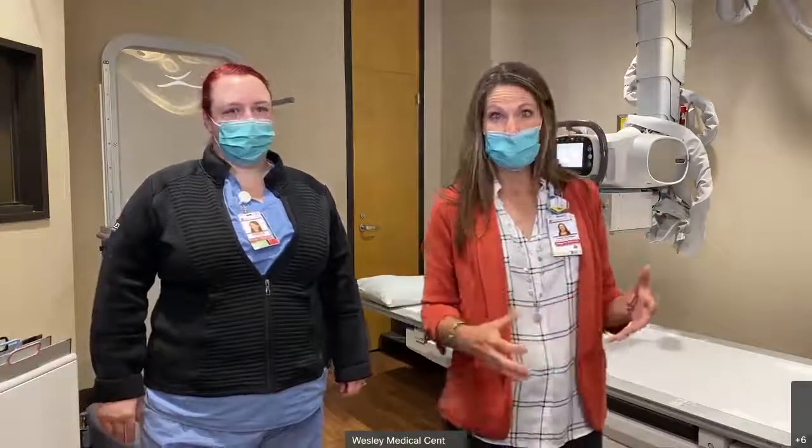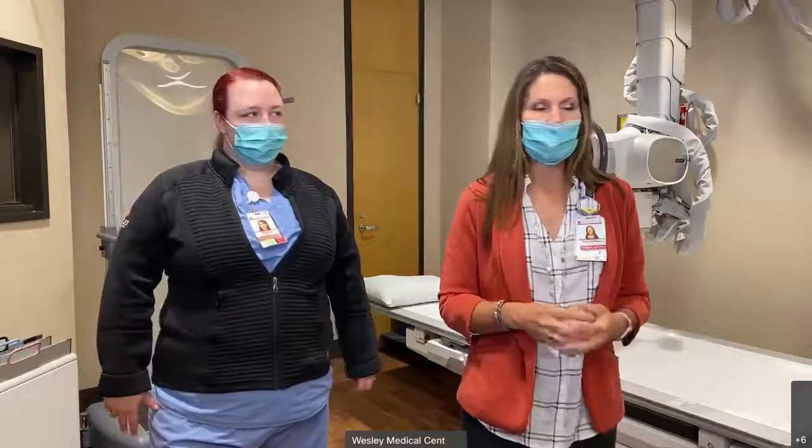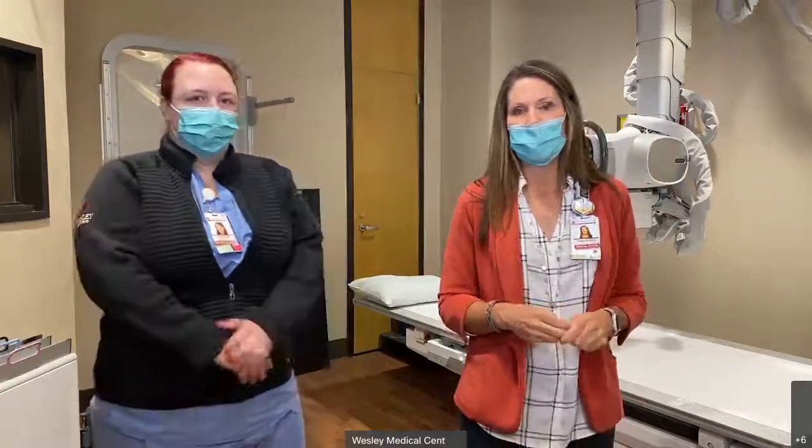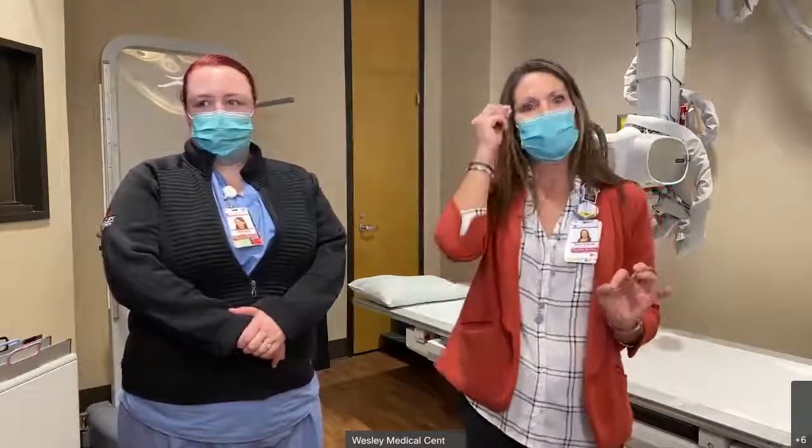Interventional radiology is probably one of the most intense areas to work. They all have some intensity, but the strides they've made in interventional radiology are outstanding. We actually have a neurologist here at Wesley who can dig a stroke clot out of someone's brain. To me it's quite amazing what they can do.